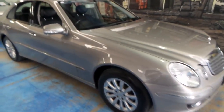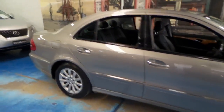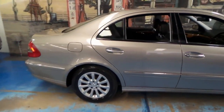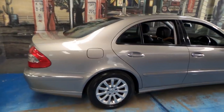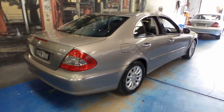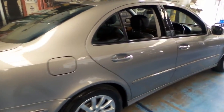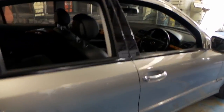Here we have another Mercedes-Benz E-Class. This particular car is an E280 CDI, and it's got the turbo diesel engine. It's done 260,000 kilometres, yet surprisingly it's in immaculate condition. It's got a good service history to it, and it drives beautifully.